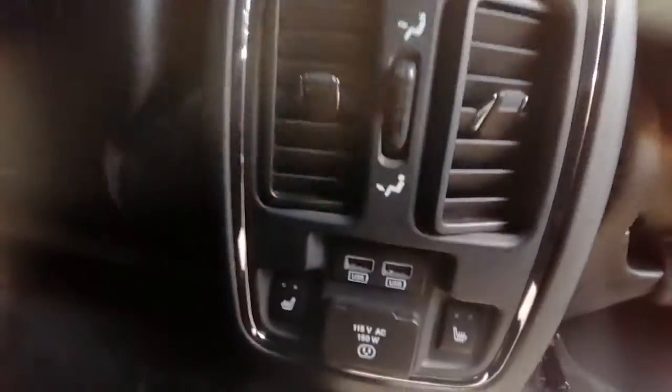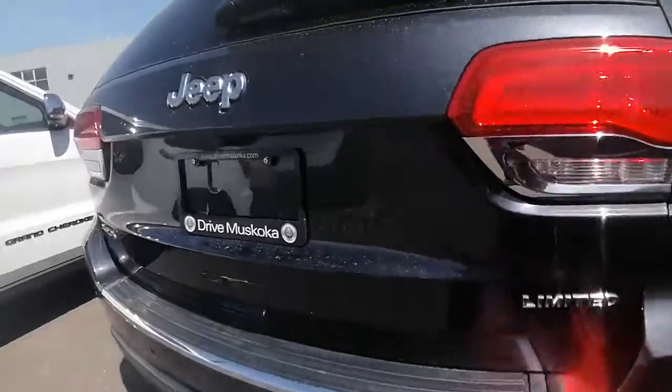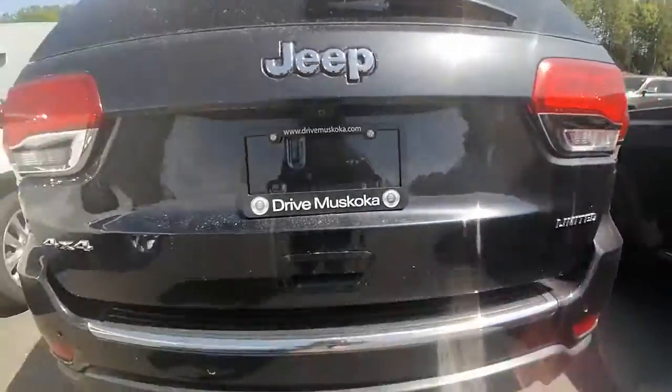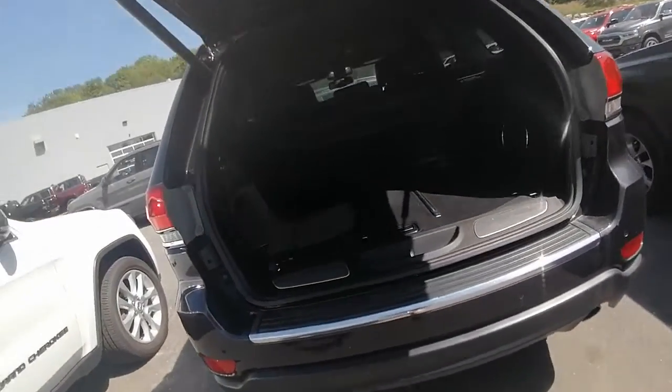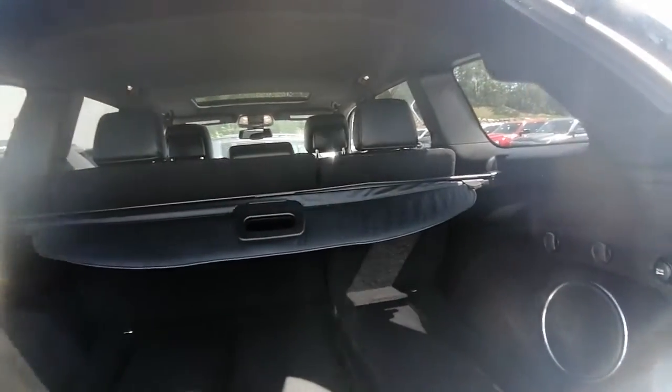In the back seat there are heated seats for the passengers, and they have their own USB cords back here, which is great if you have kids. It is a power liftgate, so you just push that button and it automatically opens — which is great when your hands are full. Lots of trunk space as well.